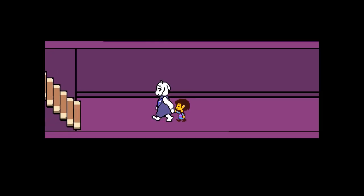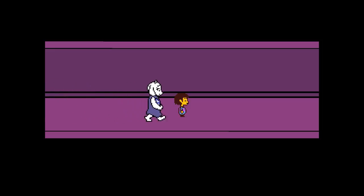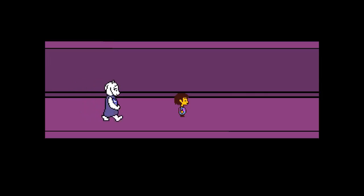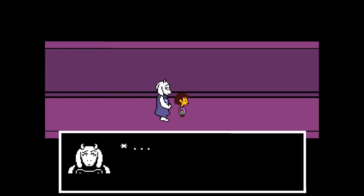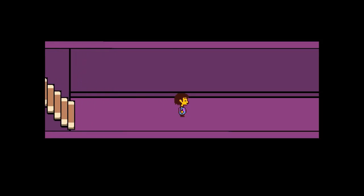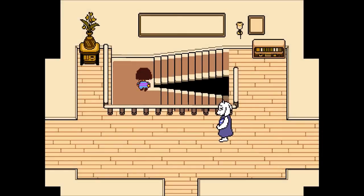Toriel says she doesn't like the game we're playing. I'm not playing a game — I'm trying to see what's going on down here. She suggests going for a walk in the yard, but I want to know what she's hiding. She is really irritated. Eventually she stops reacting differently — that might be the end of that. She's just not going to let us go there. Bummer.